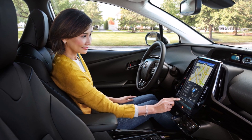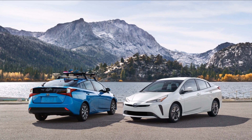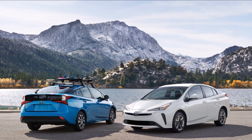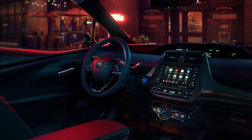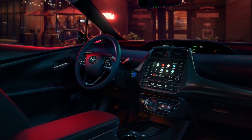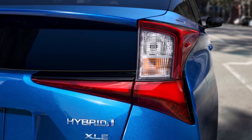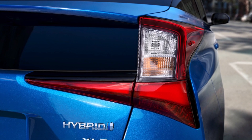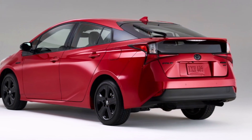Jeff recently wrote a Torque News story about how long the Toyota hybrid battery generally lasts — the link to that video and press story will be in the description of this video. That story got him thinking more about batteries and the different types. Toyota hybrid vehicles typically utilize either nickel metal hydride, called NiMH, or lithium-ion batteries. The 2021 Prius uses both of them, so let's analyze them.